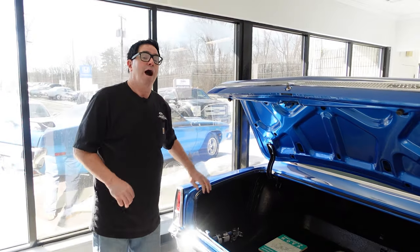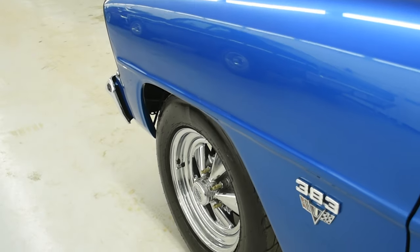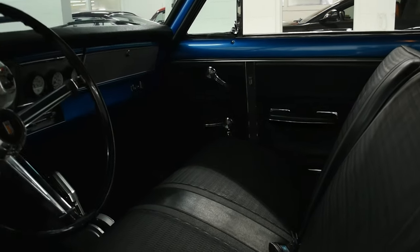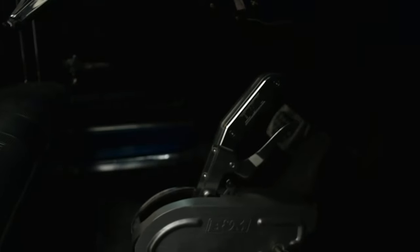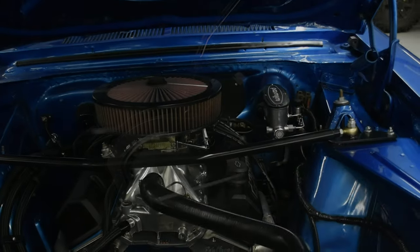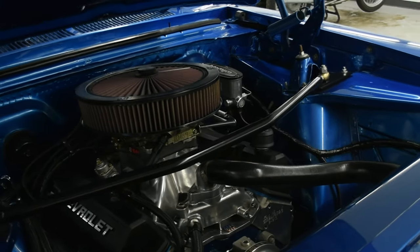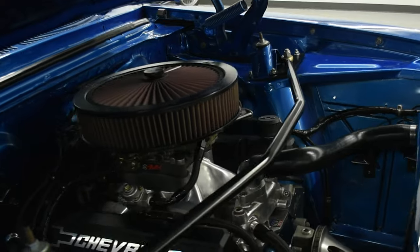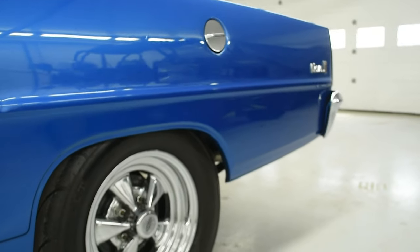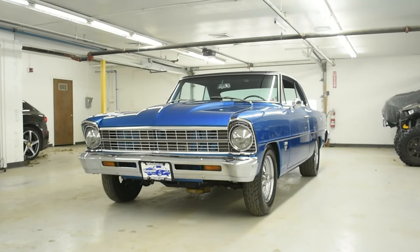High Octane Classics does offer financing, so if you want to buy this car with as little as 10% down, that's possible. They do take trades — classics, daily drivers, you name it — wings, wheels, anything considered. They will deliver to your house, your school, wherever you'd like. High Octane Classics is going on 12 years in business and they're always looking for additions to the crew in service and sales, and also vehicles to buy, whether you have one or 50 cars. Give them a call at 508-859-4515, and check out this 67 Day 2 Chevy Street Race Special on the High Octane Classics website.